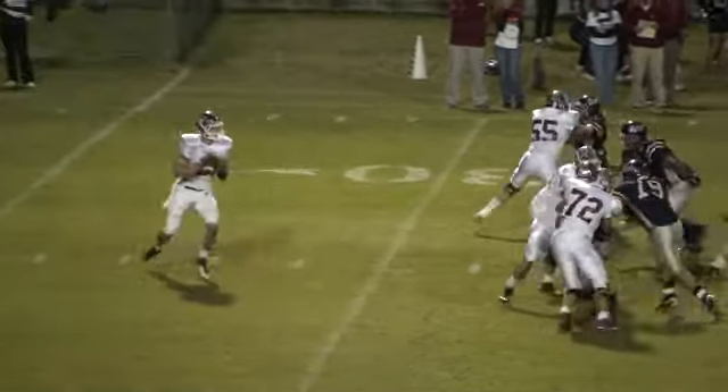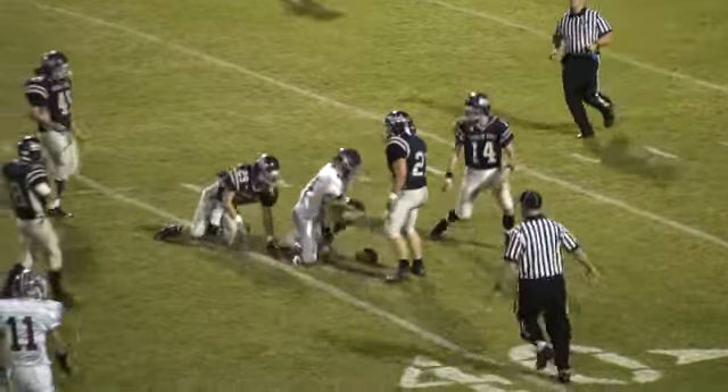Davis will get the snap and he looks, looks, got to get it passed. There — it's going to be caught by Shaquille Harris, and he's going to have enough.